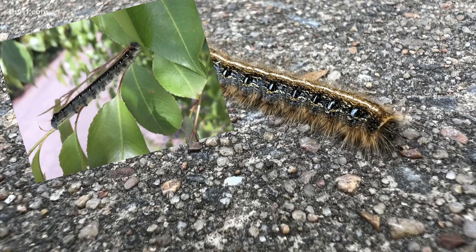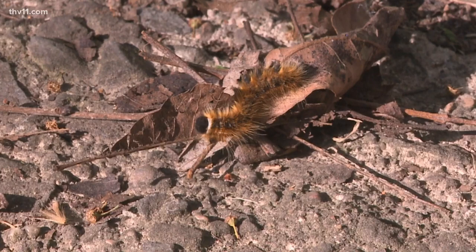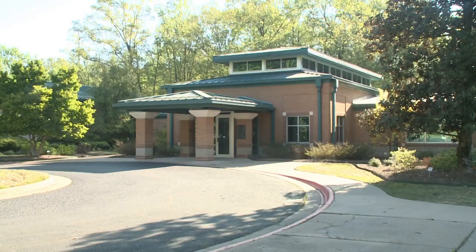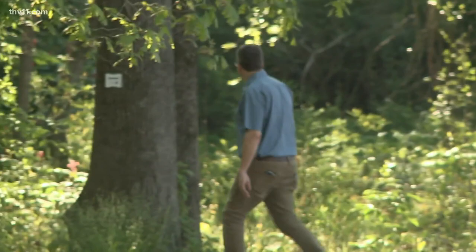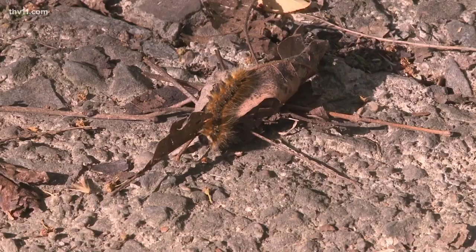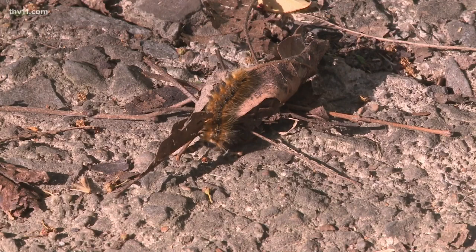We're seeing a lot of eastern tent caterpillars. Malachosoma Americanum is their fancy scientific name. You may not know them by name, but we're quite sure you may have seen them at least once. They seemed to appear out of nowhere, but really they've been here for about three or four weeks. Johns Davislak is an extension entomologist for the University of Arkansas System Division of Agriculture. He says from your backyards to your patio and even sidewalks, the eastern tent caterpillars can at times seem like they're taking over.